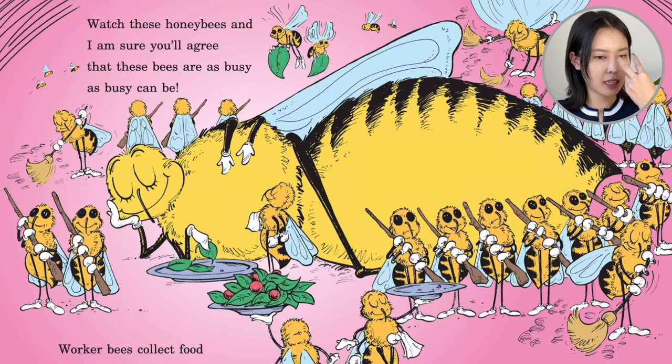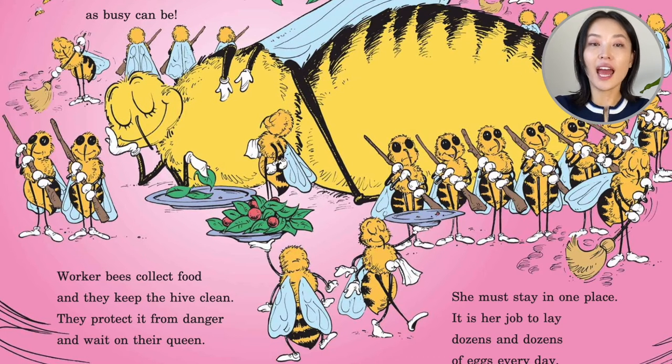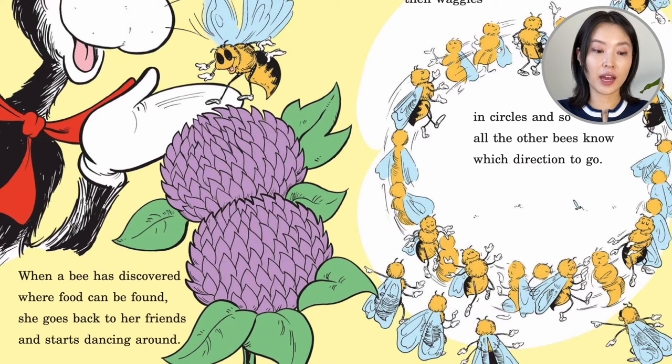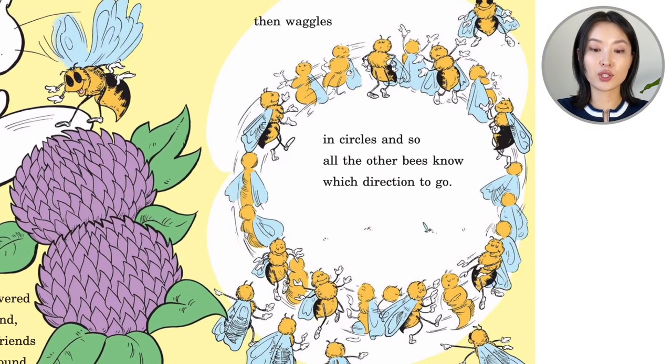Watch these honey bees and I'm sure you will agree that these bees are as busy as busy can be. Worker bees collect food and they keep the hive clean. They protect it from danger and wait on their queen. She must stay in one place — it is her job to lay dozens and dozens of eggs every day. When a bee has discovered where food can be found, she goes back to her friends and starts dancing around. First she wiggles, then wings in circles.